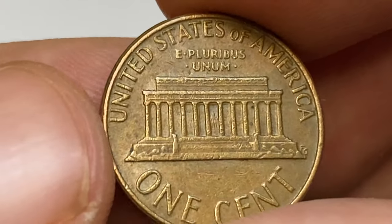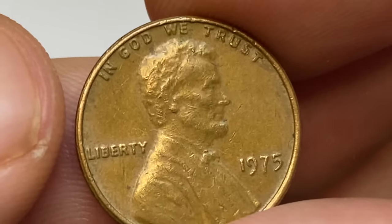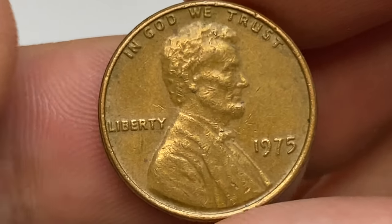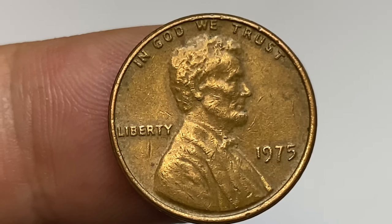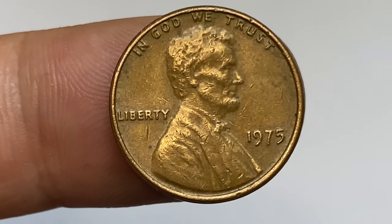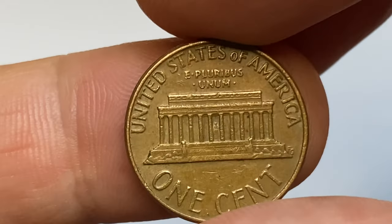The 1975-P Lincoln cent came well struck and examples up to MS-66 are very common. In MS-67 condition they are much scarcer; however, with enough searching, examples in this condition can be found or purchased. Any cent grading higher than MS-67 condition is considered rare.